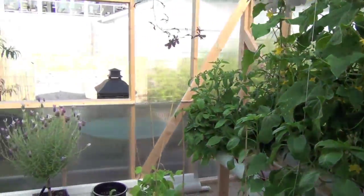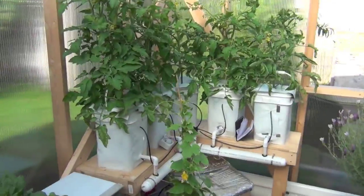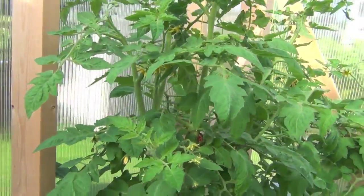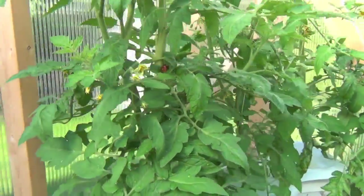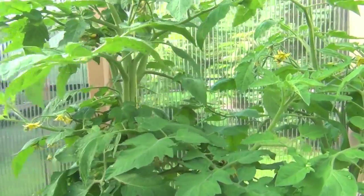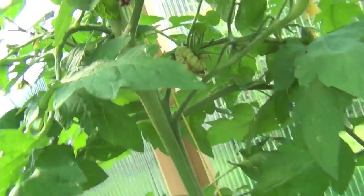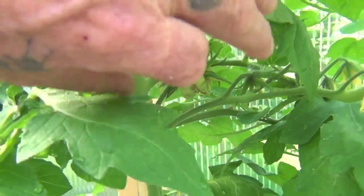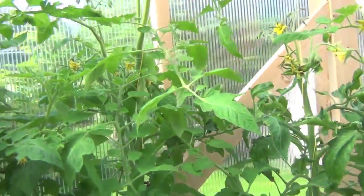I might as well show you the Dutch bucket system while we're doing this. These tomato plants are really, really great. I'm pretty sure now that they're this big Spanish-looking variety. I have a feeling they're going to be like those funky big tomatoes that you see — all gnarly, awesome for sandwiches.